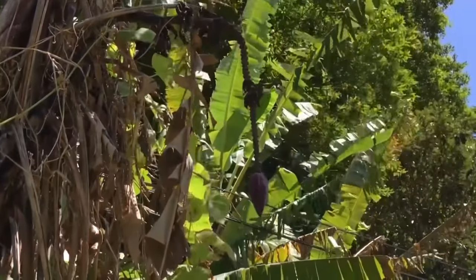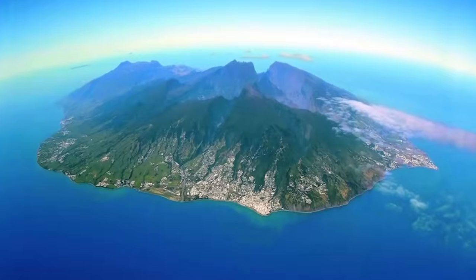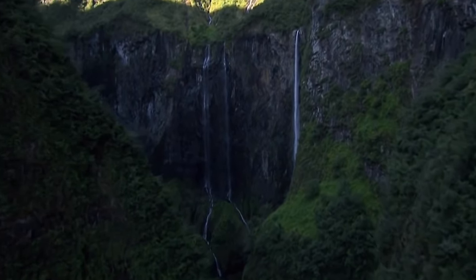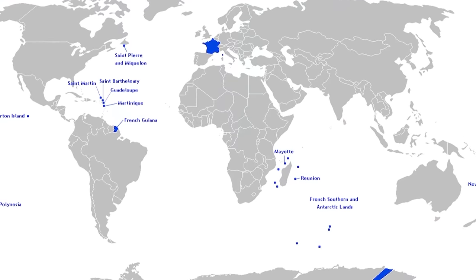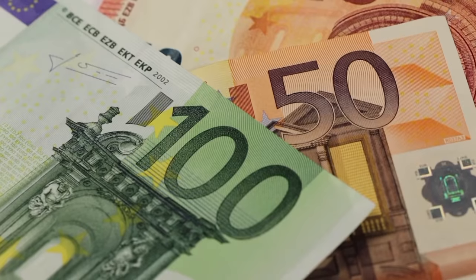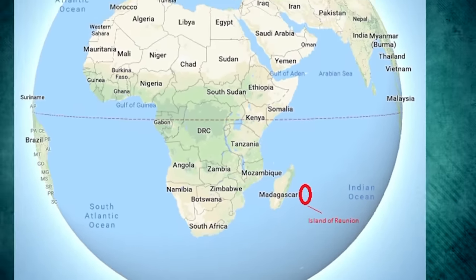In 1642, Reunion came under French rule. It changed hands and names many times, but it's been part of France's overseas department since 1946. Naturally, it is part of France and the EU, so the currency used on the island is the euro, even though it's almost 5,600 miles away from mainland France.